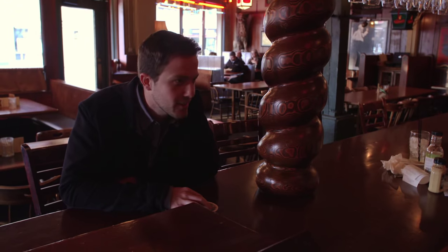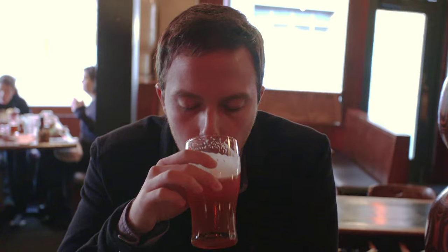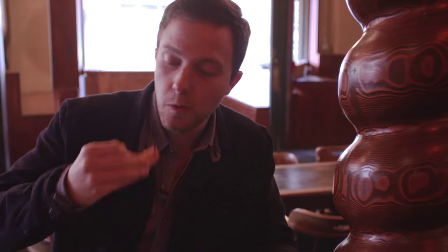Cajun Tots are a life-changer. Incredible selection of beer — you can't have an IPA in this bar without an order of Cajun Tots. Great service and better food. I highly recommend this place.